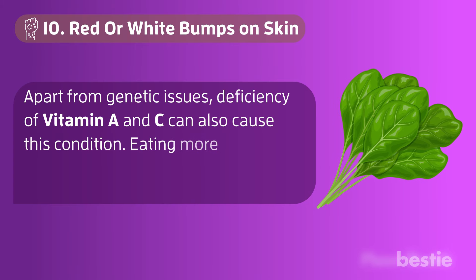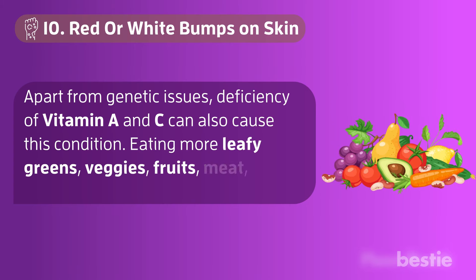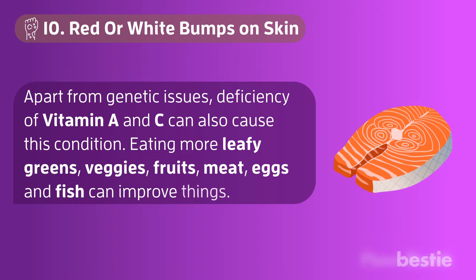Eating more leafy greens, veggies, fruits, meat, eggs, and fish can improve things.